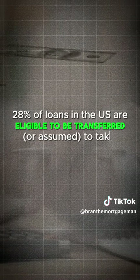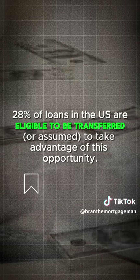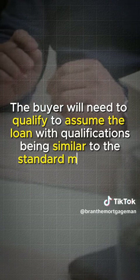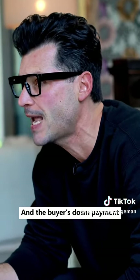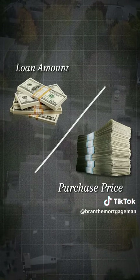28% of loans in the U.S. are eligible to be transferred or assumed to take advantage of this opportunity. It's also important to note that the buyer will still need to qualify to assume the loan, with qualifications being similar to the standard mortgage process. The buyer's down payment will also need to cover the gap between the loan amount and the purchase price.